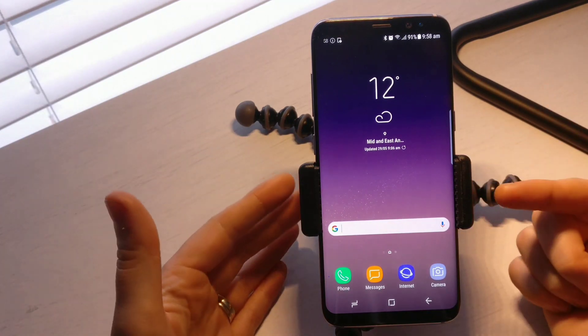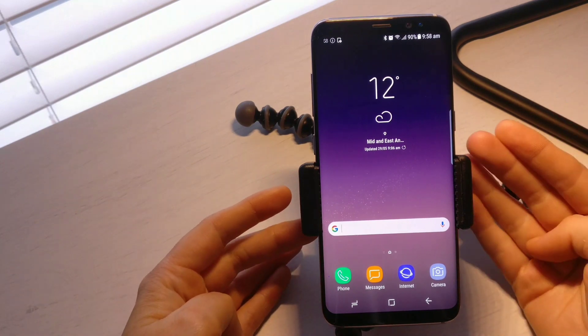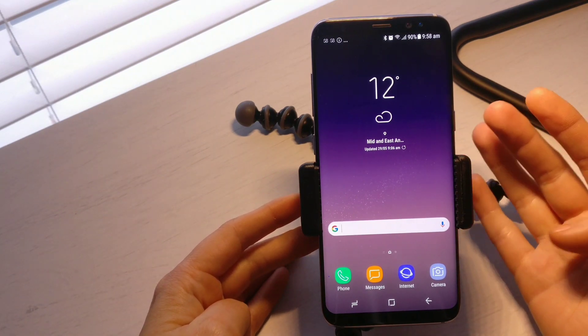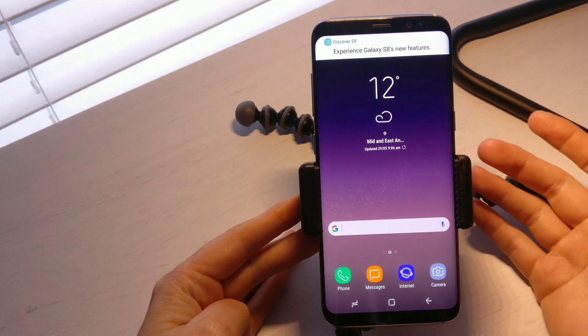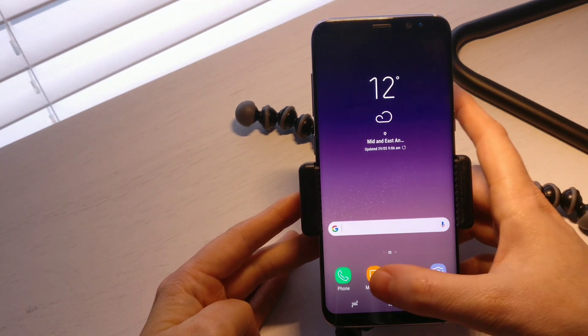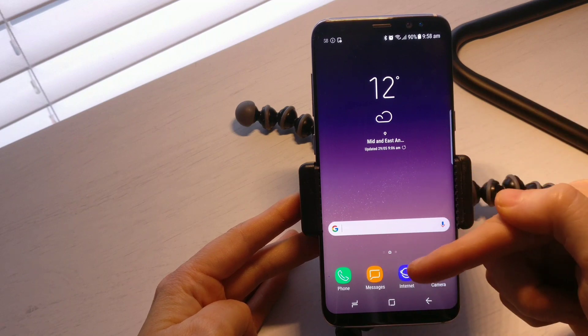Hey, what is up YouTube, it's Supreme Guru here back with another video. In this video we're looking at the S8, but the same rules apply to the S8 Plus. I'm going to show you a little handy tip that I found the other day, and it's in your text messages.